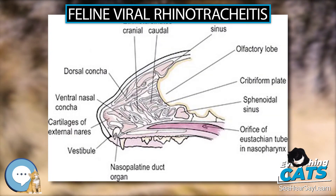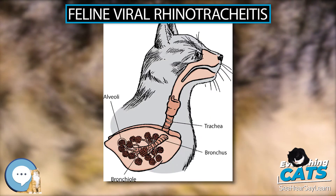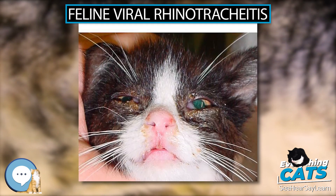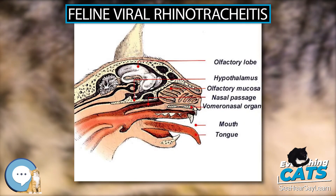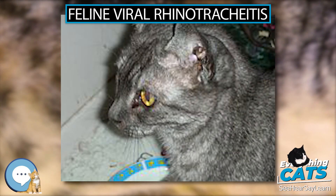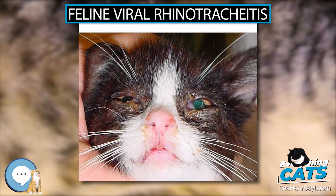Frontal sinusitis and empyema can also result. FHV-1 also has a predilection for corneal epithelium, resulting in corneal ulcers, often pinpoint or dendritic in shape. Other ocular signs of FHV-1 infection include conjunctivitis, keratitis, keratoconjunctivitis sicca, decreased tear production, and corneal sequestra. Infection of the nasal lacrimal duct can result in chronic epiphora — excess tearing.